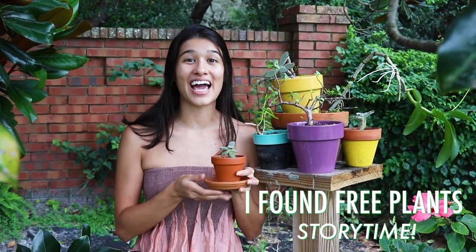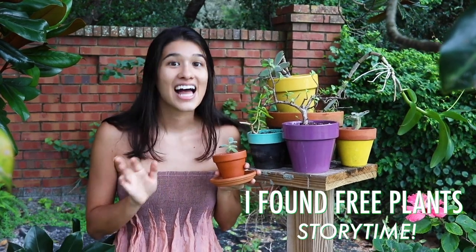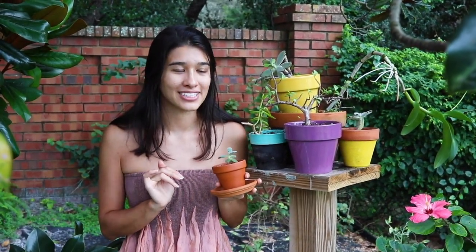Hi everyone, it's plant mama Tatiana and I'm so excited because I got all of these plants for free. Let me tell you the story of how that happened.